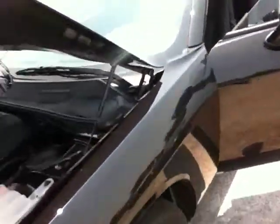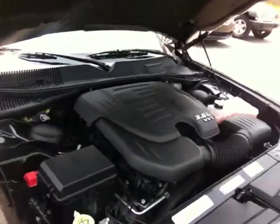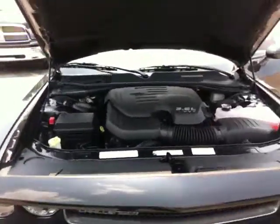We've got a new 3.6 Pentastar world-class engine. Tons of power, and still getting excellent fuel economy.